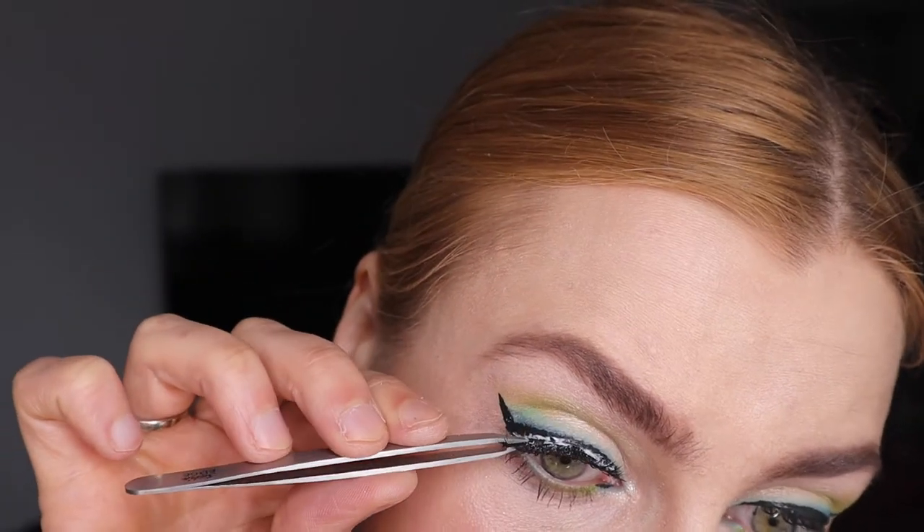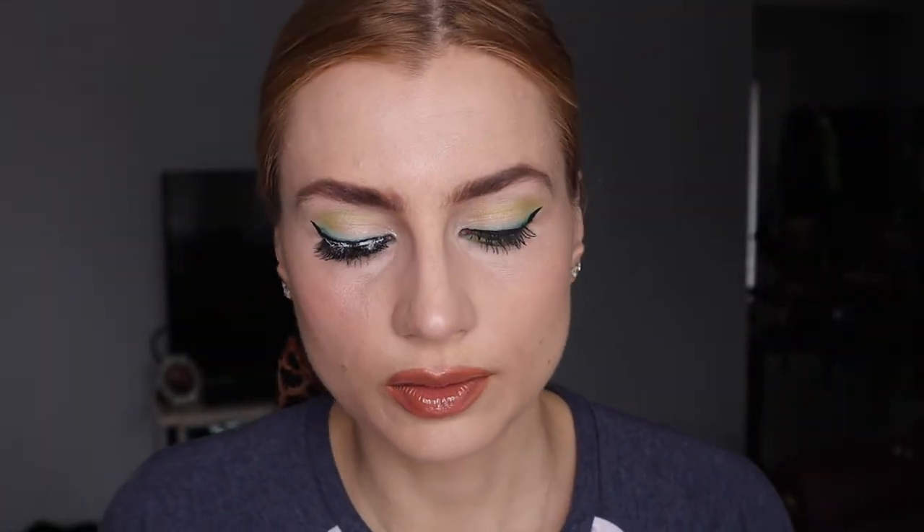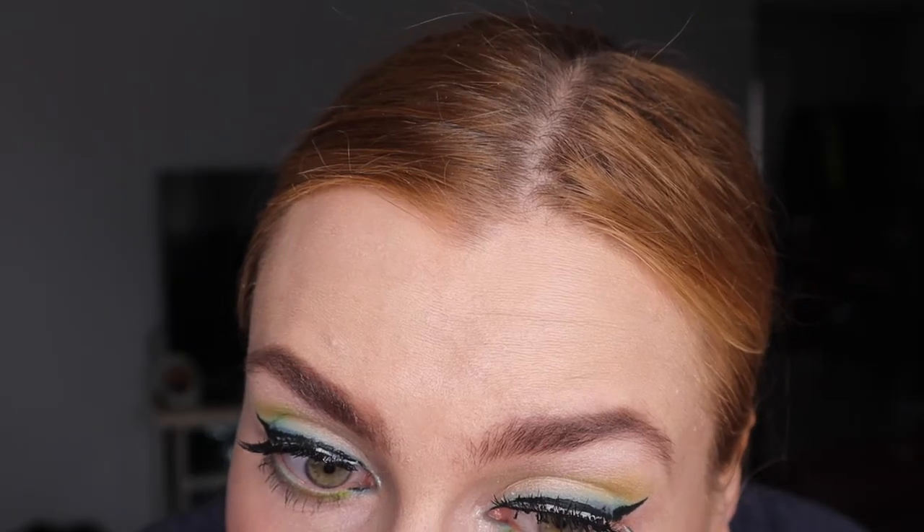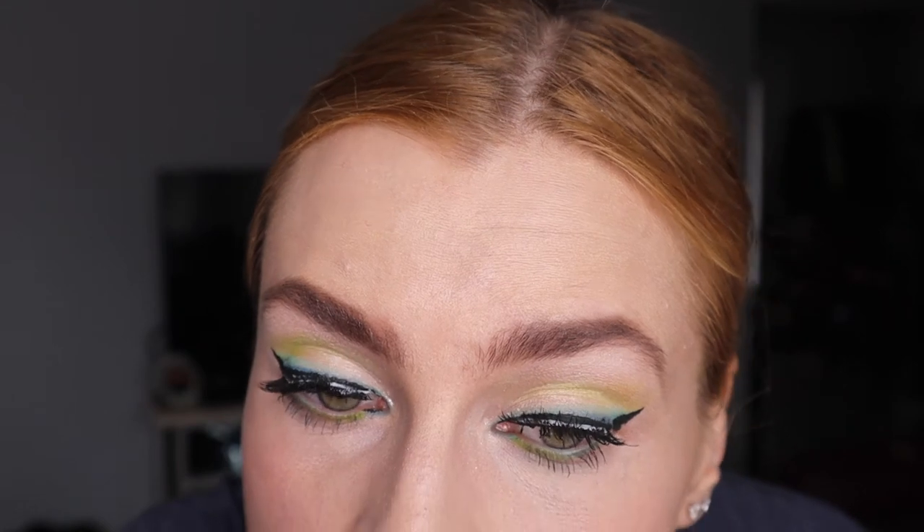They were about 10 bucks and I actually amazingly like them — the quality is like Ardell. Highly recommended, and not sponsored by the way.